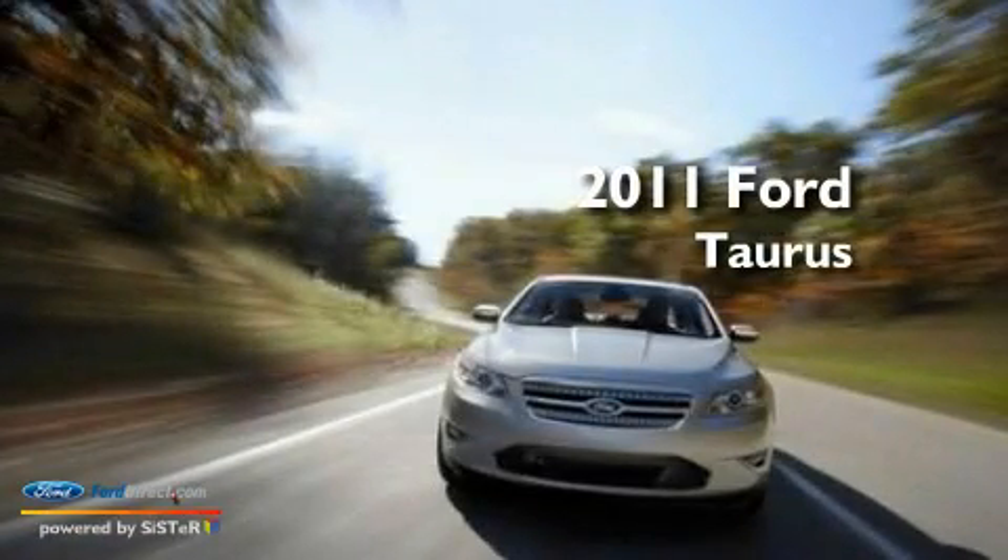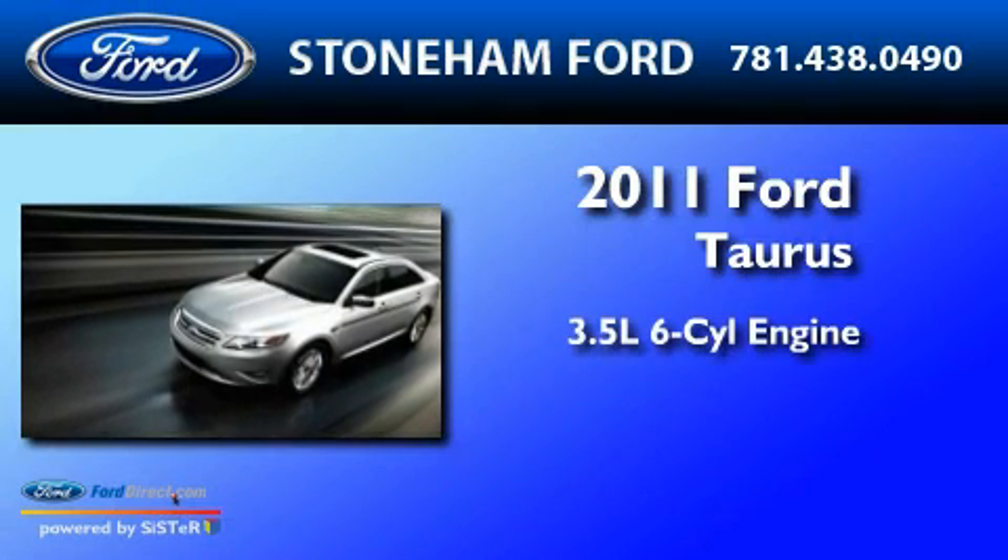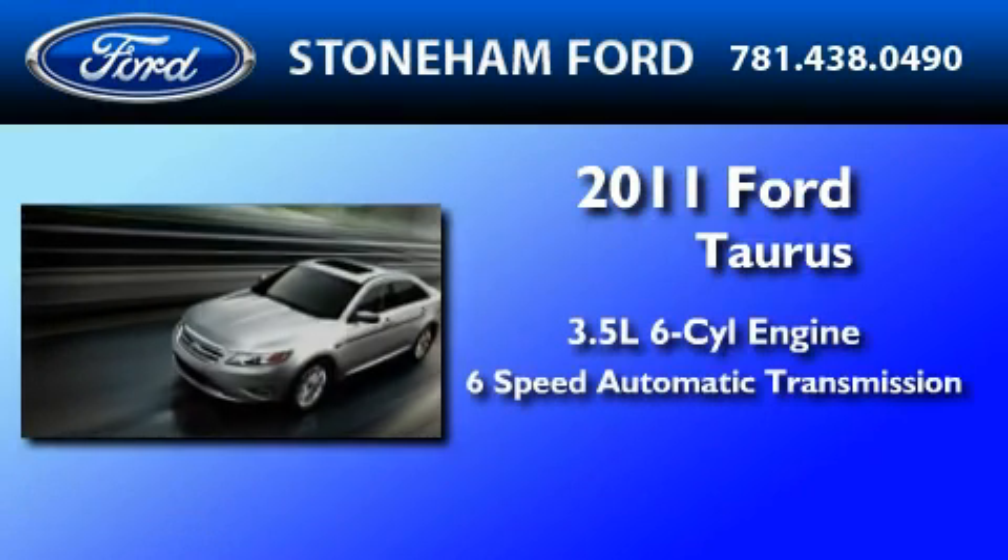This is a brand new 2011 Ford Taurus. It has a 3.5-liter six-cylinder engine and a six-speed automatic transmission.